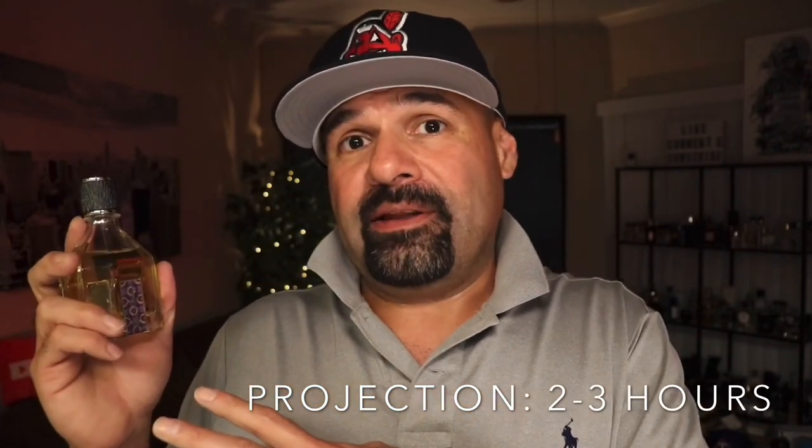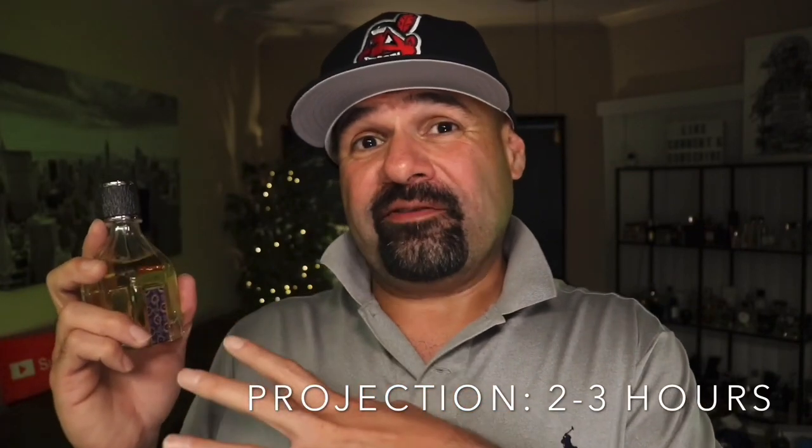Seriously, every time I wore it I got a compliment — got a compliment at Chili's having lunch; someone said 'what are you wearing, I want to get my husband that.' I really did not think I would garner any attention for this fragrance. It's not beast mode by any means, but I did get two to three hours of really good projection. The first two to three hours were really good depending on how many sprays. I also think I got a little olfactory fatigue because people were complimenting me well after four, five, six hours — 'you smell really good, what is that?' Very surprising.